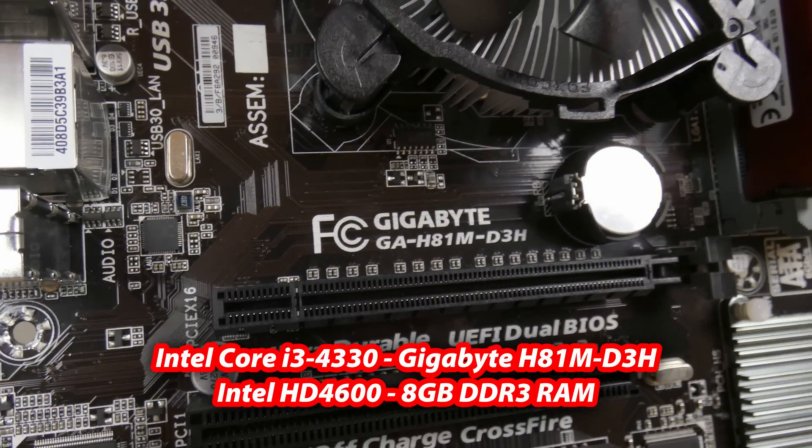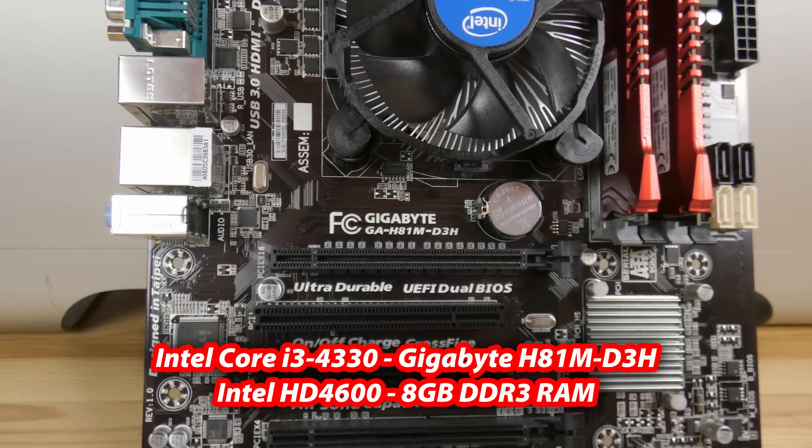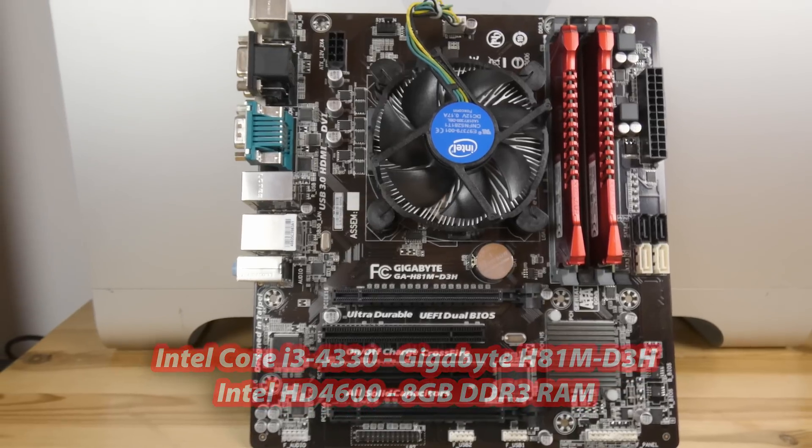It has an Intel Core i3 4330 on an H81M D3H motherboard and only integrated iGPU Intel HD 4600. No dedicated GPU. So, question of the day: can it handle 4K videos, edit and render in Final Cut Pro 10 for just 70 bucks?